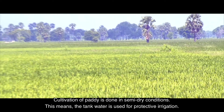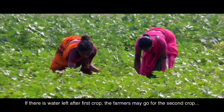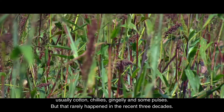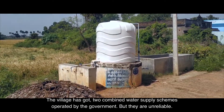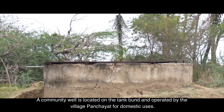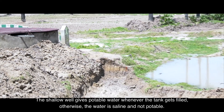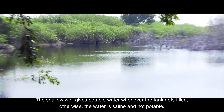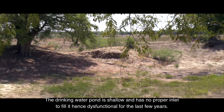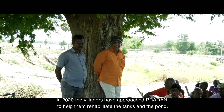Cultivation of paddy is done in semi-dry conditions — tank water is used for protective irrigation. If water remains after the first crop, farmers may go for a second crop of cotton, chilies, gingelly, and some pulses, but that rarely happened in the recent three decades. The village has two combined water supply schemes operated by the government, but they are unreliable. A community well is located on the tank pond and operated by the village panchayat. The shallow well yields potable water only when the tank is filled; otherwise the water is saline. The drinking water pond is shallow with no proper inlet, and has been dysfunctional for several years. Drinking water shortage is a chronic problem, and villagers buy water from trucks.